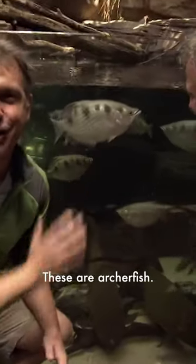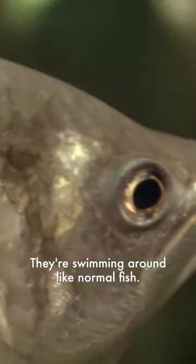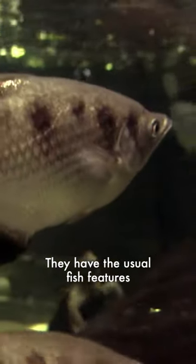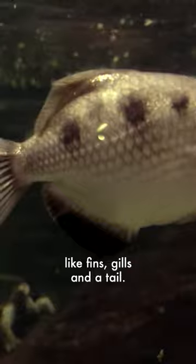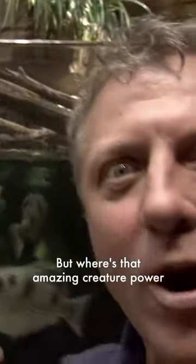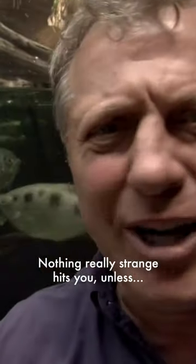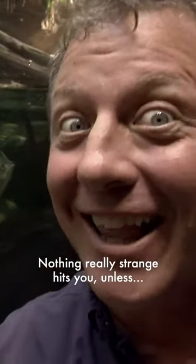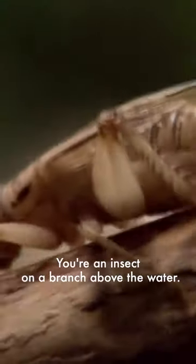These are archer fish. Now, I know what you're thinking — they look pretty much like your average fish, right? They're swimming around like normal fish. They have the usual fish features like fins, gills, and a tail. Definitely a cool fish, right? But where's that amazing creature power we're talking about? Nothing really strange hits you unless you're an insect on a branch above the water.